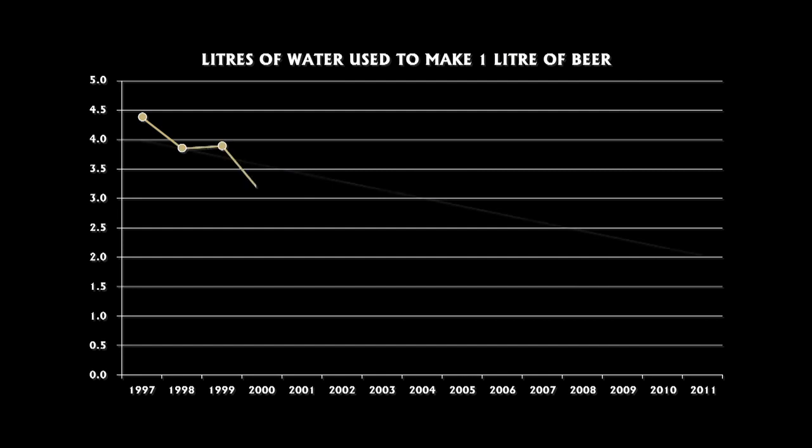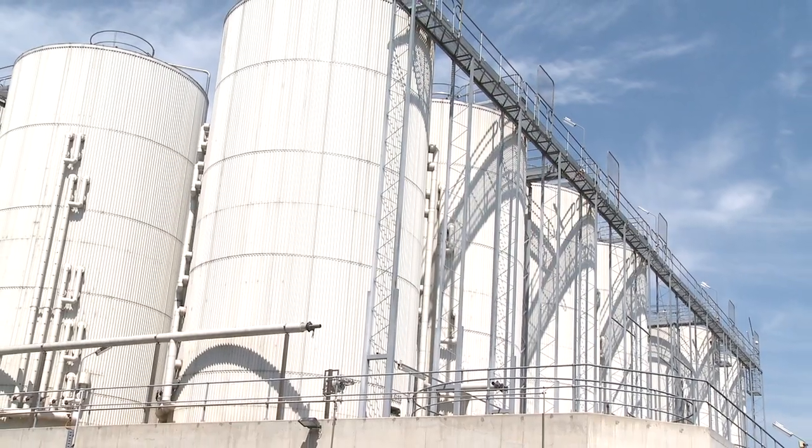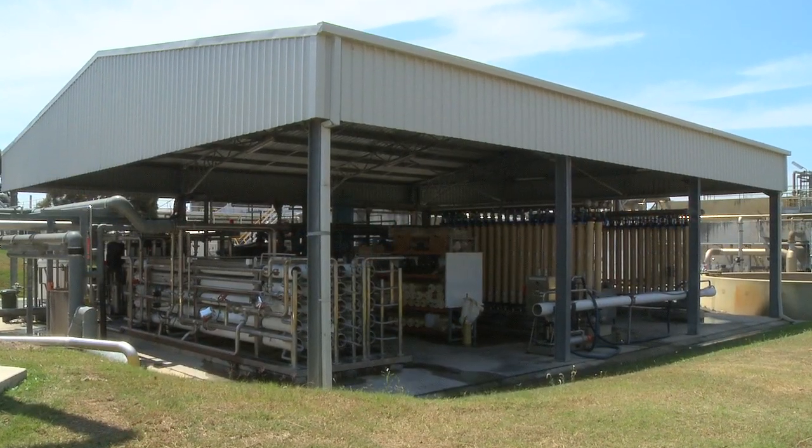How has water usage changed over time? Originally, when we first built the brewery, we were using about six litres of water to make a litre of beer. And it might sound a lot in today's terms, but you've got to bear in mind that some brewers use anything up to 20 litres to do that. In 1993, when we doubled the capacity of the plant, we had to install our own trade waste plant because the local council couldn't handle the extra trade waste we were producing, so we've been treating our trade waste since that time. In 2005, when we doubled the size of the plant again, we were able to take advantage of modern technologies to install a water recycling system that allowed us to become the most water-efficient brewery in the world.